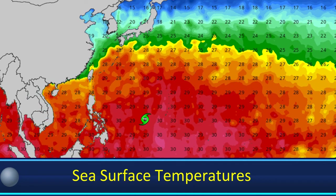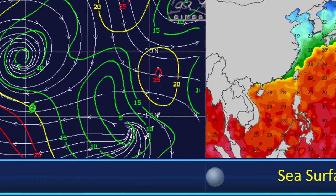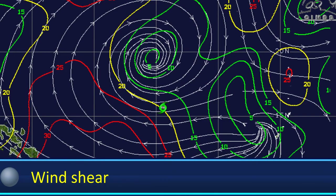Getting into sea surface temperatures, those are looking excellent for this system. You can see that this thing has around 29 to 30 degrees Celsius waters to work with, which means it has very warm waters and a lot of heat content to work with. Wind shear, on the other hand, is looking half and half again, although wind shear is likely going to worsen throughout this storm's life.